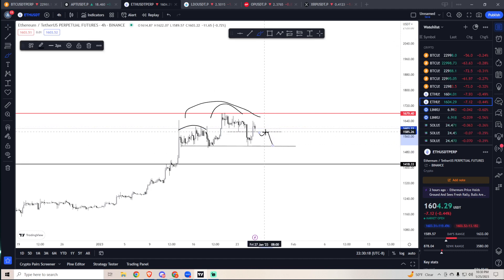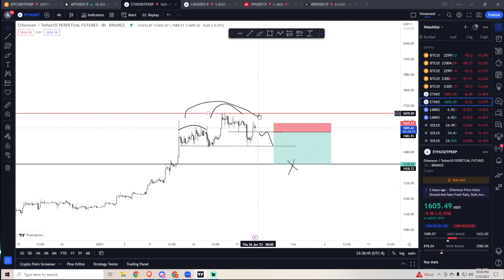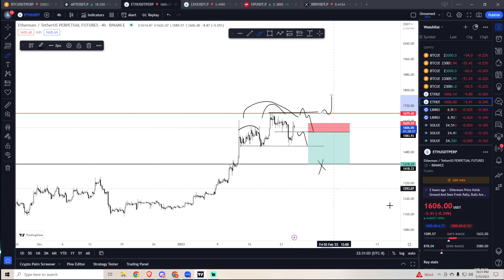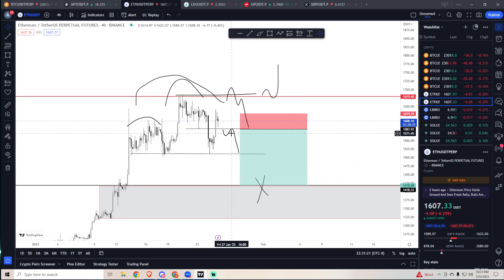I'm going to short that and target 1418. My stop would be above 1620–1630, targeting down to the 1418 zone. It's a 3.6R trade. If we get to resistance I want to see how it reacts — we could see swing failure and go down, but if we flip this resistance to support I'll long it. Until then I'm not touching ETH. If we get to 1418–1380, that's a long zone and I'll be adding to spot buys as well. Keep your eyes on the 1580 level.